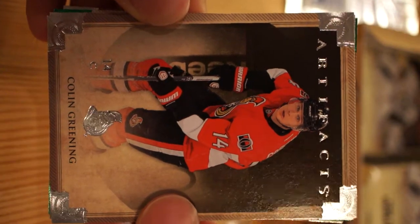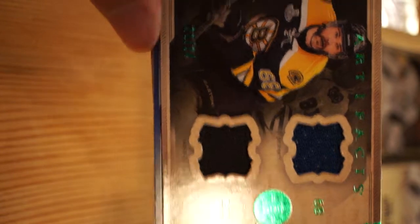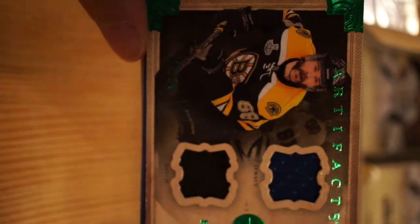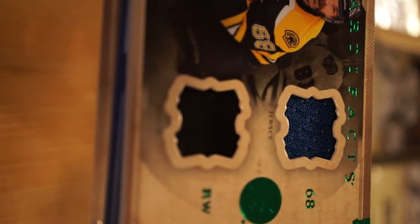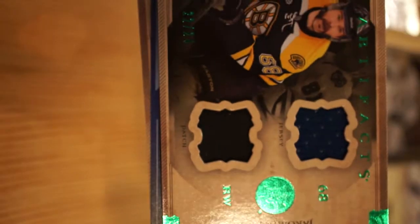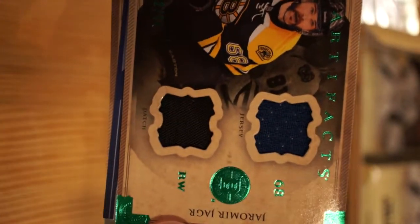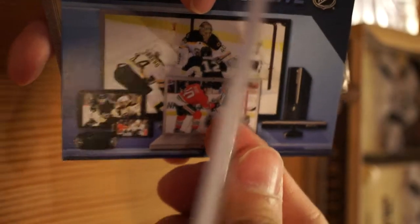Scott Hartnell, that's pack number three. Colin Greening, Jeff Skinner, Yarmir Yager - emerald parallel 22 of 24. Getting a good shot of the patch here - solid color, blue jersey, black patch. Can't really see the patch that well, not really impressed with that patch, but it's a nice hit, probably worth around $150.